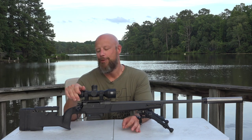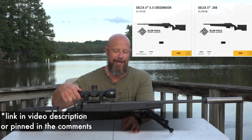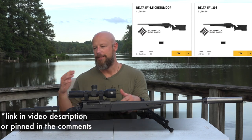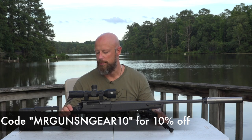Additionally, for channel viewers there is a special code that will get you an additional 10% off, which is very cool. That brings the rifle down to a price point where it's competitive with other rifles that really just weren't in the conversation before with the way it was previously priced.